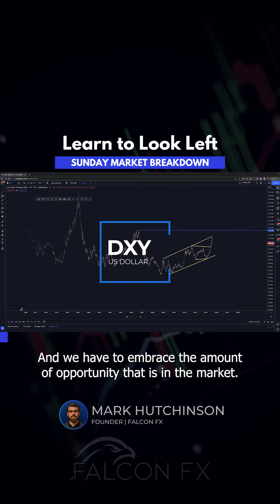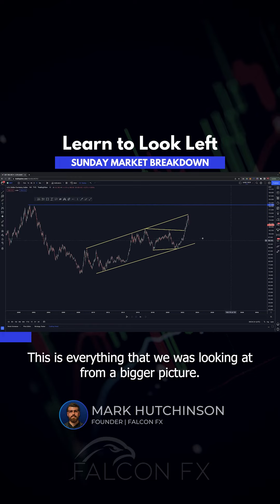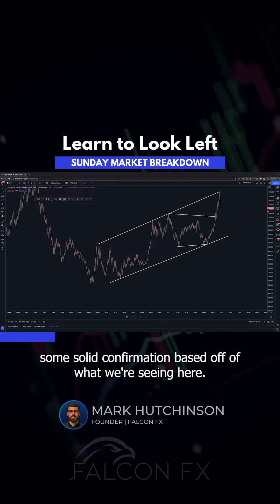What a week last week, seriously, and we have to embrace the amount of opportunity that is in the market. Look at the DXY right now on the weekly. This is everything that we were looking at from a bigger picture, and I think we've got some solid confirmation based off of what we're seeing here.